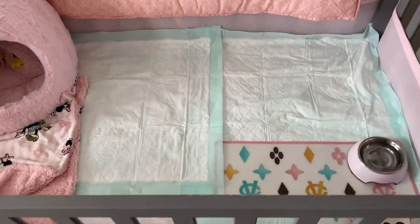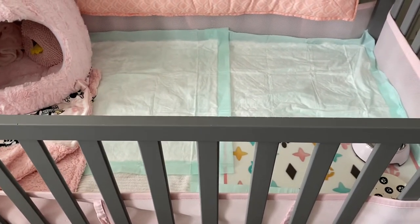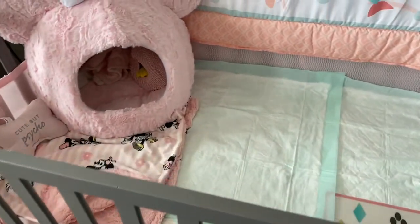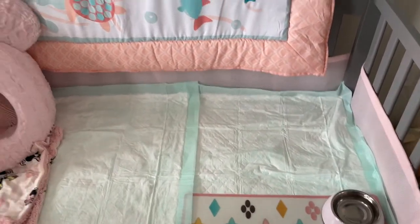If you guys would like to know any of the products that are in her crib, just let me know in the comments below and I can add that to the description or to the video for you. So here we are in Selene's crib — it is a gray crib. I got it from Target and if I can still find it I'll try to link it. I just have it to match my room, which is a very gray/silver aesthetic.